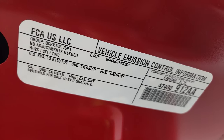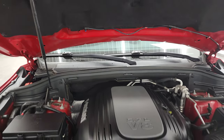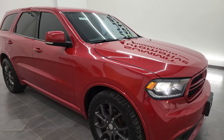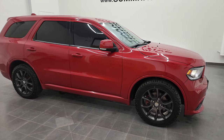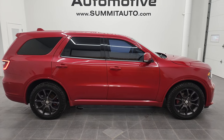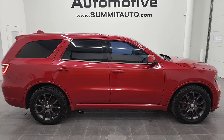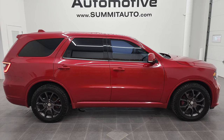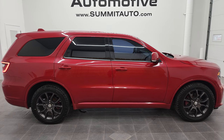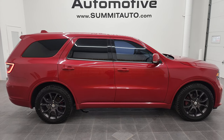360 horsepower, and there is your emissions sticker. I would highly recommend this Durango from a quality and condition standpoint — based on the age and miles, it's in really nice shape. To see more pictures of this 2016 Dodge Durango RT all-wheel drive in Redline 2 Coat Pearl, go to www.summitauto.com for full pictures and descriptions of every vehicle from two locations. For more HD videos, go to youtube.com/summitauto. Remember to like, subscribe, and share.